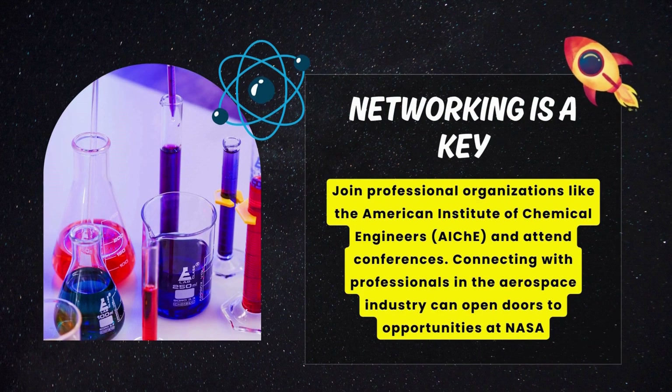Networking is also a key step. Join professional organizations like the American Institute of Chemical Engineers and attend conferences. Connecting with professionals in the aerospace industry can open doors to opportunities at NASA.